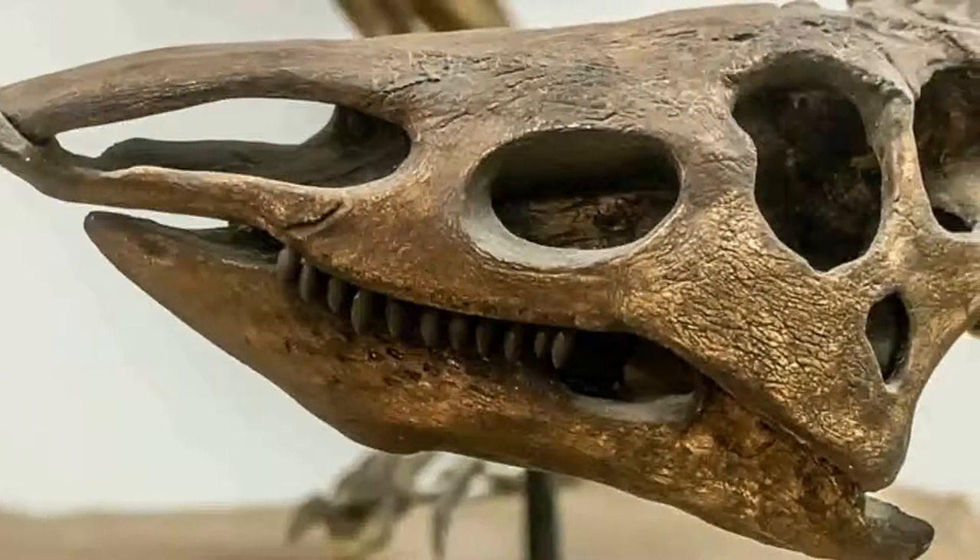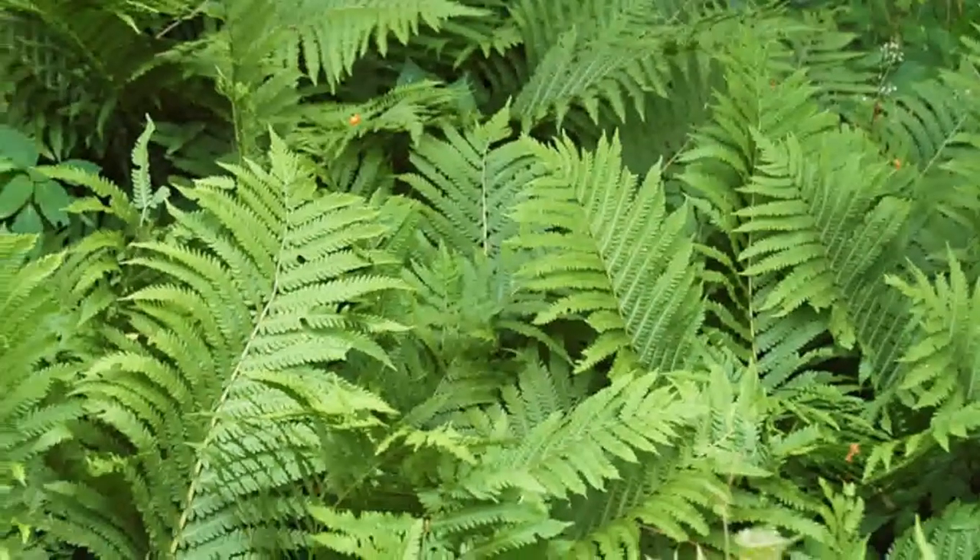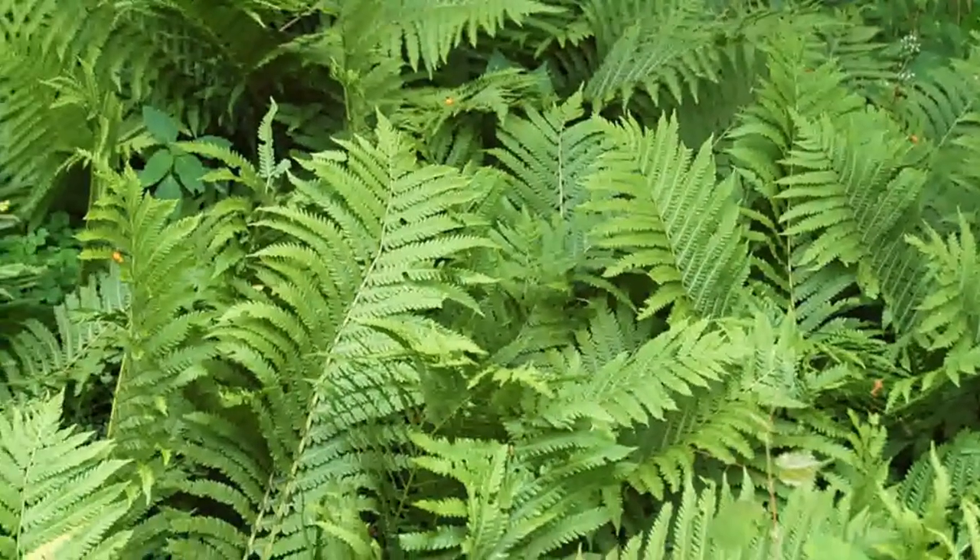The shape of its teeth suggests a herbivorous diet. They fed upon low-growing plant life, since they were best suited for stripping off fronds of fern-like vegetation.